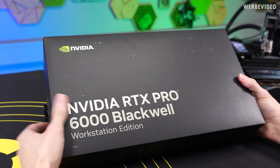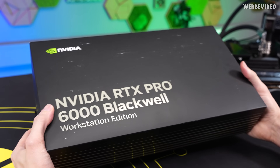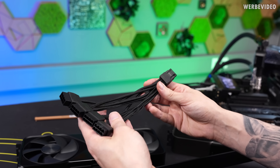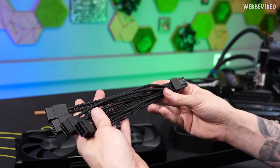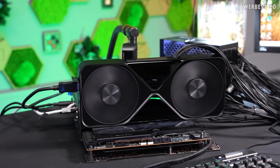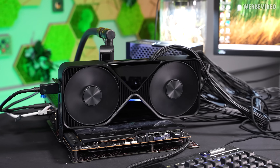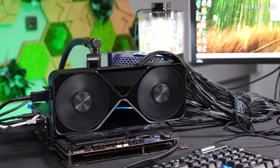The card is also using the 12V high-power connector and it has the same adapter included as a normal 5090. When the card is running, it's not more special than a 5080 or 5090. There's honestly not a big difference. You can also see on the right, if you peek at my monitor, I'm just sitting at idle in Windows.